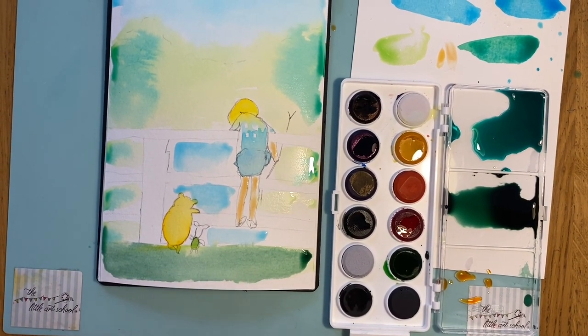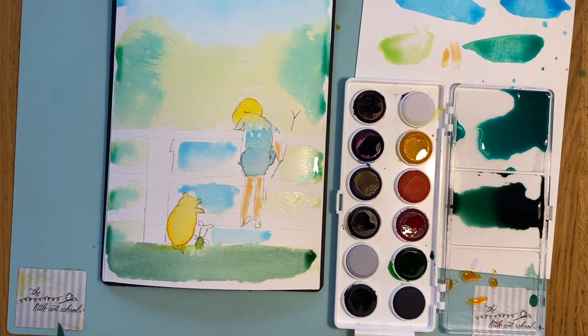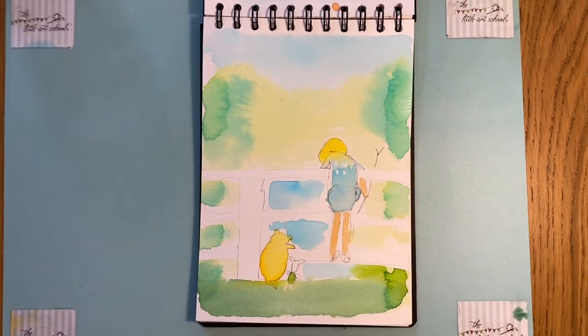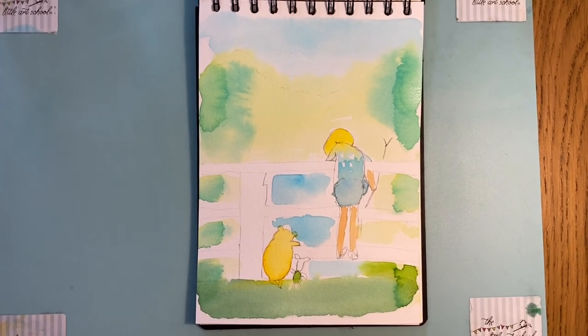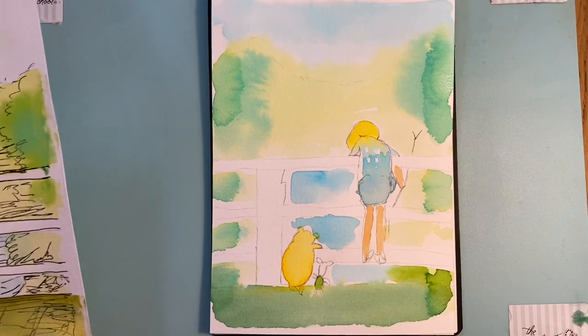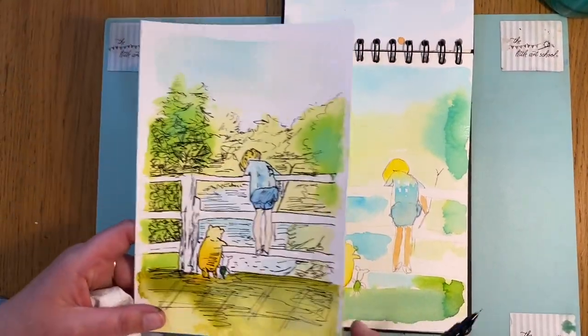That's how loose we're going — really, really loose. I'm going to let that dry now, and Angus has had his macaroni cheese, so I'm going on to finish it off with the ink. Let's have a look at this.